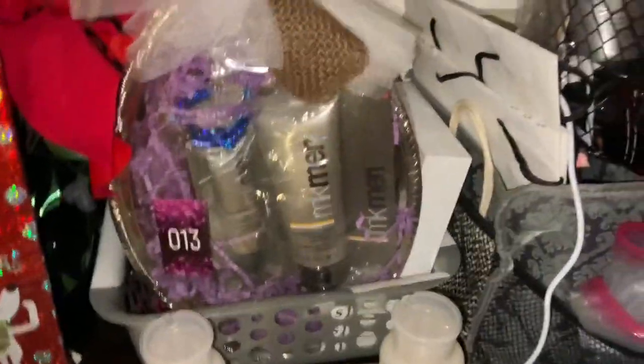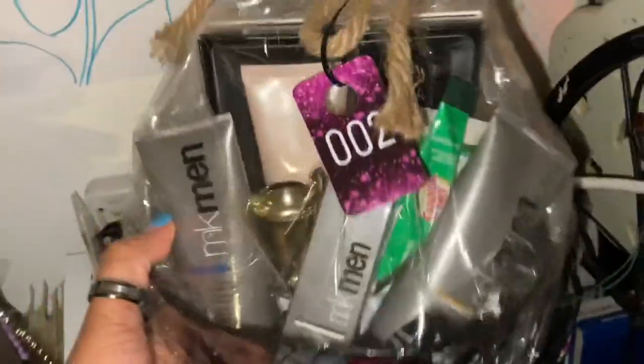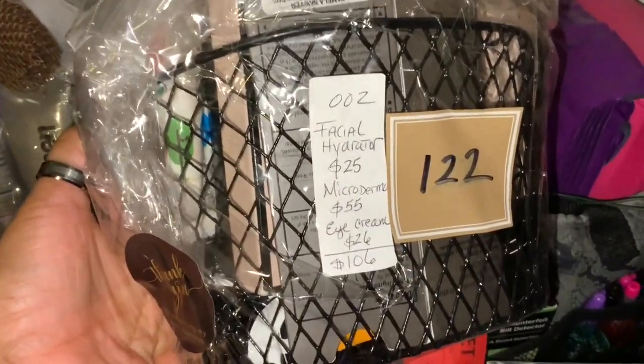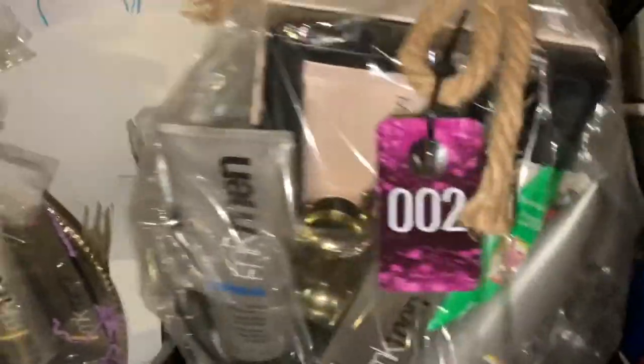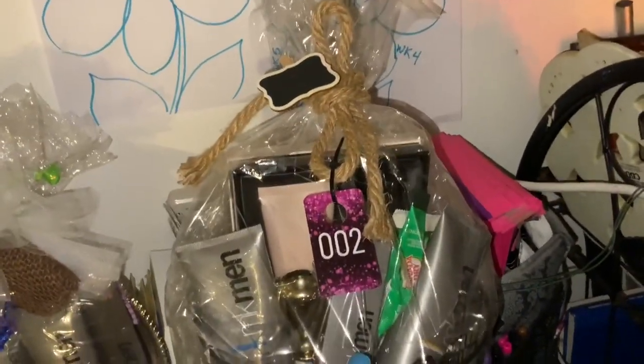Let's hunt for number two — I couldn't find number two last time and went straight to three. Found it! Number two is a men's set with a little packet of Canada Dry ginger ale, the facial hydrator, microdermabrasion, and eye cream. It retails for $106 — a nice complete set for the man who really wants to be smooth. There's even a trophy in there because he's an award winner.